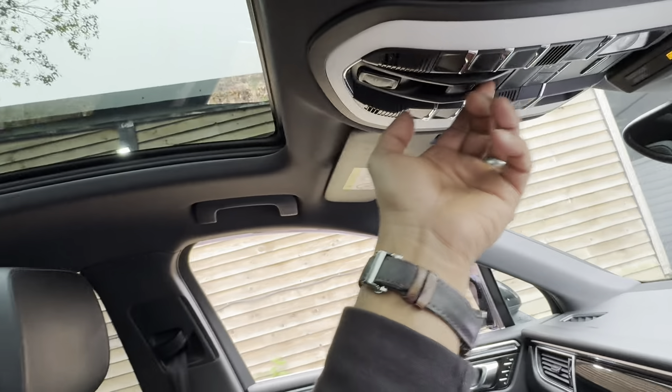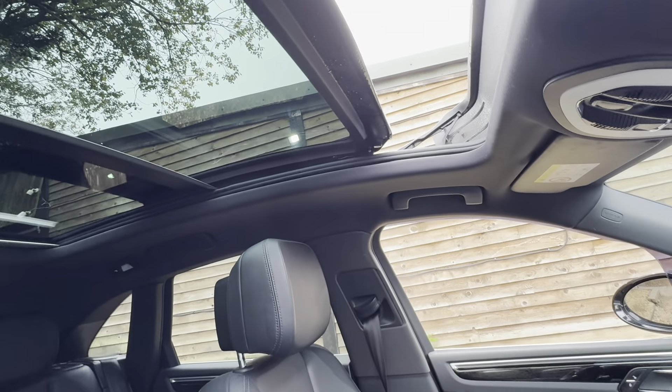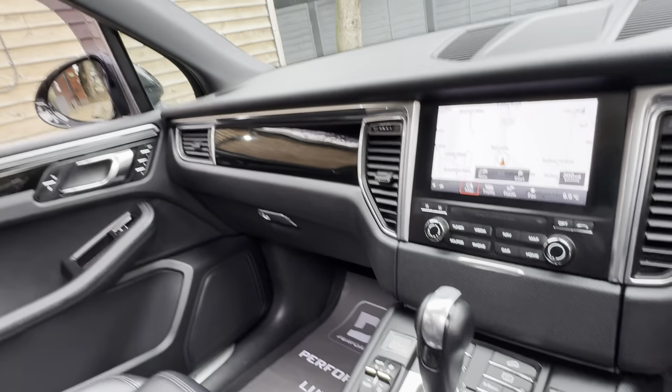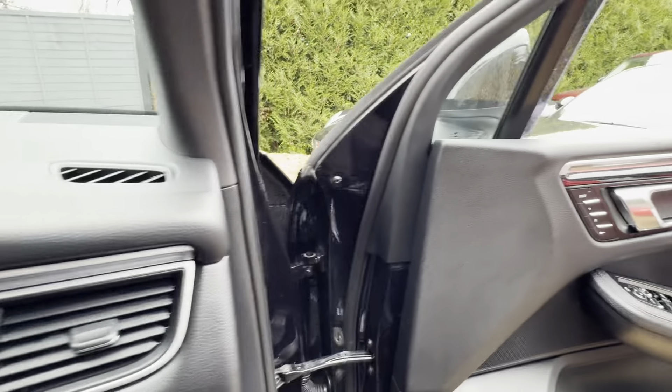You've got your panoramic roof which is an opening one as well - you can pull the blind down if you wish. Multi-function steering wheel, paddle shifts, and you've got cruise control. Really nice spec with really good mileage.